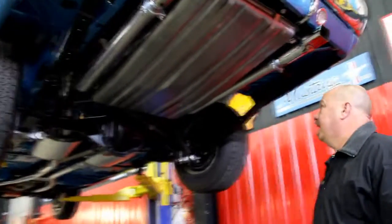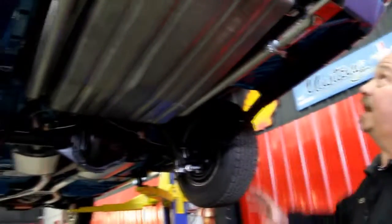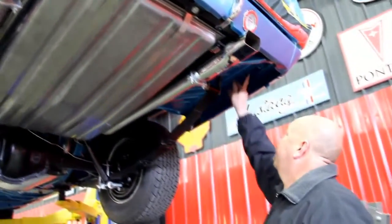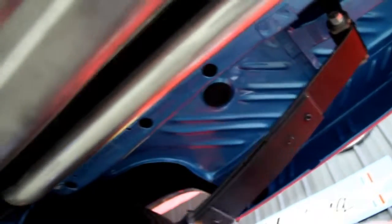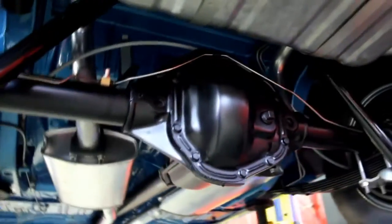We're underneath the Charger now and this baby is just as nice underneath as it is on top. Brand new gas tank, brand new exhaust, brand new stainless tips. Take a look at the paintwork on the bottom of the floor — you can see it's all original metal. The drop downs are all beautiful. The frame is beautiful. The springs have been rebuilt, the whole rear suspension has been rebuilt. We've got a Dana 60 with 3.54 gears and a posi.